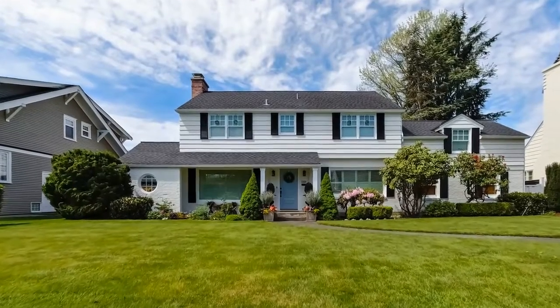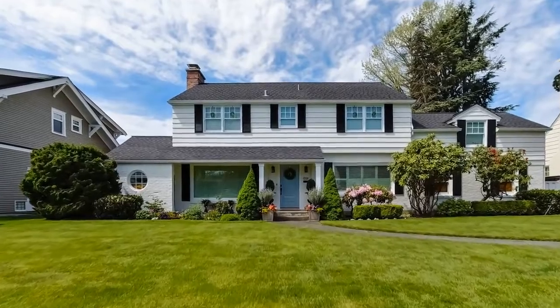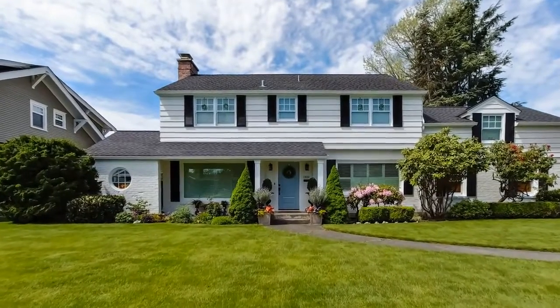You want to get your home in the best shape possible before putting it on the market, but you don't know where to start. It's a lot of work to get your home ready to sell, especially when you're not sure what you should be doing. These seven staging tips will help you get your home in tip-top shape and ready for potential buyers.